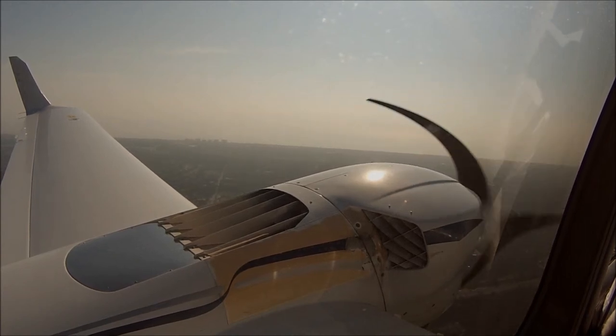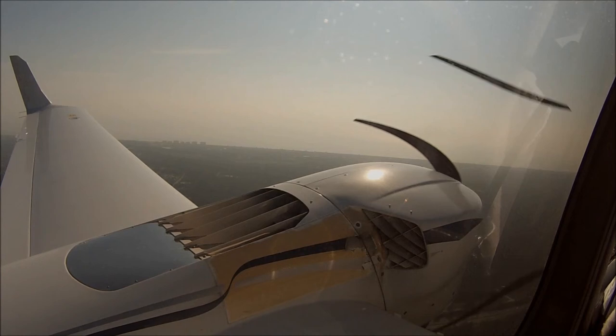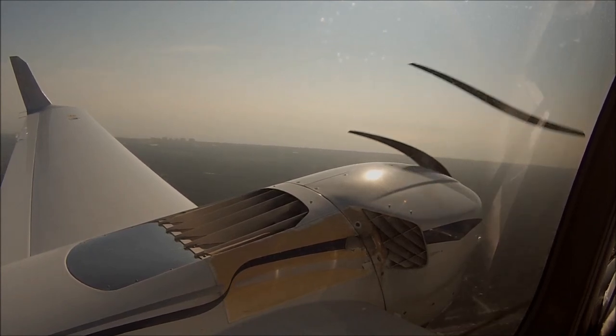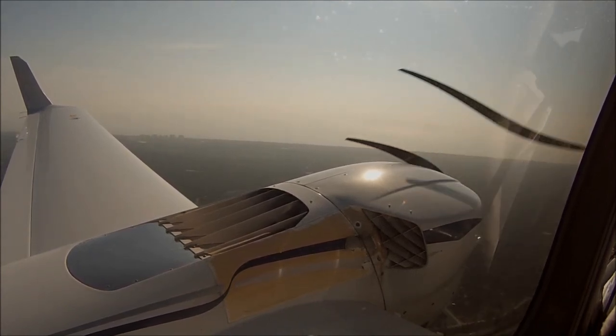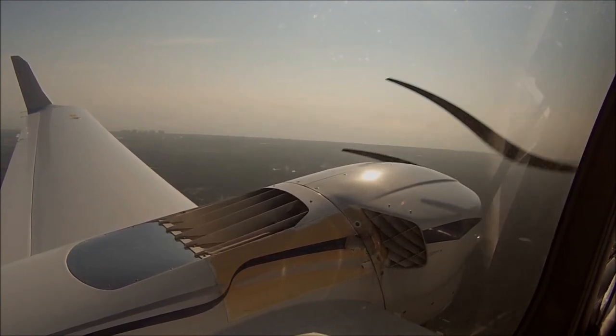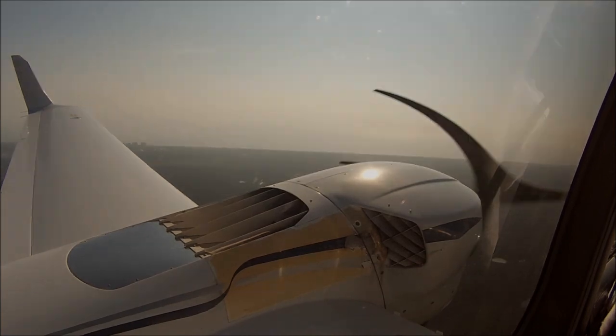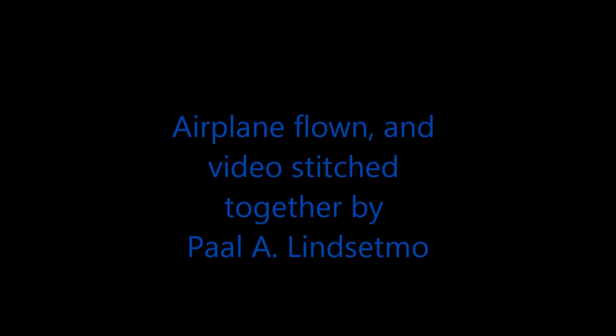Alright. You ready? One moment please. Yes sir, I'm ready. Okay, waystation above 1,300, left downwind for 6. Thank you.